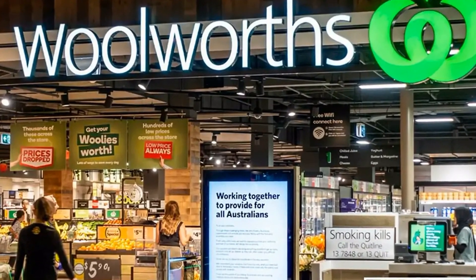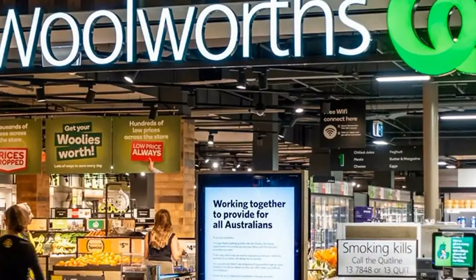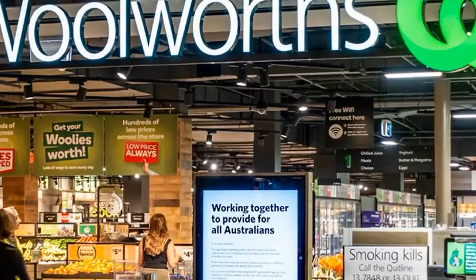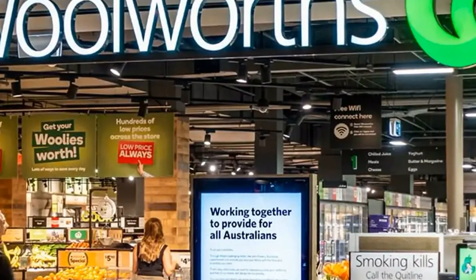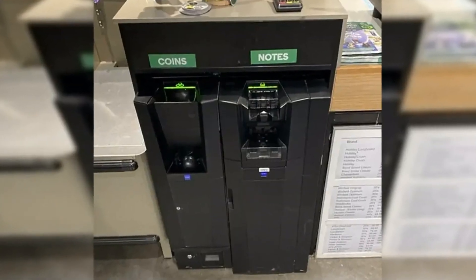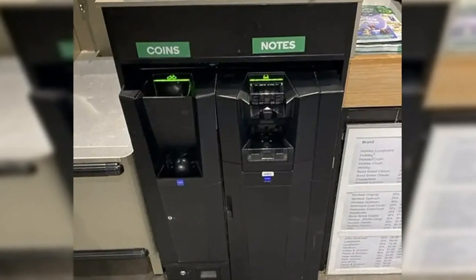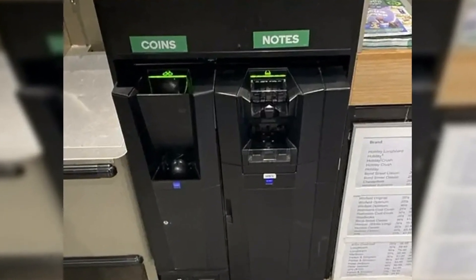Woolworths has quietly introduced a controversial cash payment method at supermarkets across Australia. The cash handling machines require customers to insert their notes and coins into a separate machine rather than handing cash to the worker. Woolworths staff are present to scan and bag customers' groceries; however, shoppers will be expected to process their own payments.